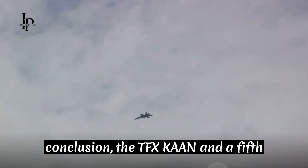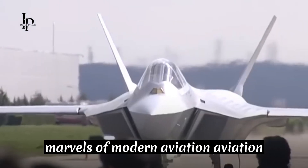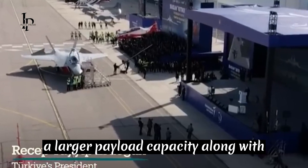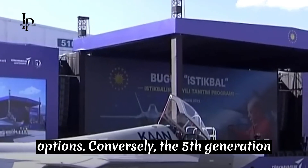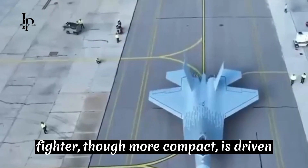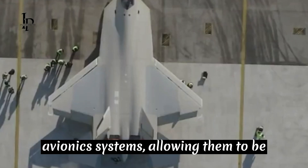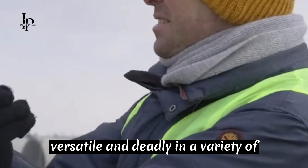In conclusion, the TFX Kaan and the F-35 are both marvels of modern aviation technology. With its greater height and width, the TFX Kaan potentially offers a larger payload capacity, along with flexibility in engine options. Conversely, the F-35, though more compact, is driven by the powerful Pratt and Whitney engines. Both planes are armed with formidable weaponry and cutting-edge avionics systems, allowing them to be versatile and deadly in a variety of mission scenarios.